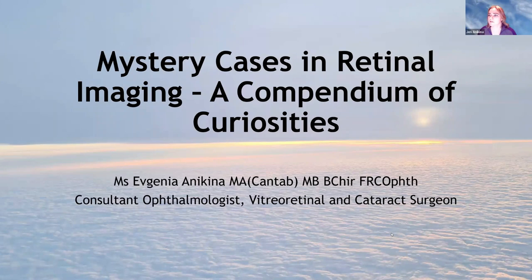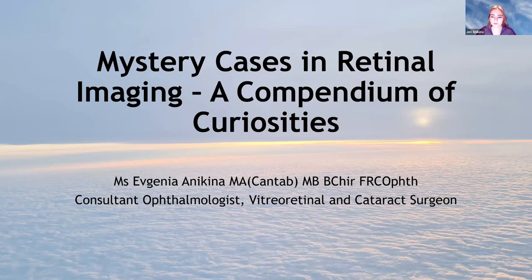Mystery cases in retinal imaging: a compendium of curiosities. I'm a consultant ophthalmologist. I work in Reading, and I also work at Clinica. The outline of the talk: we're going to talk a little bit about the anatomy of what we're looking at today, and about the vitreo-macular interface, because that's very important in most vitreo-retinal disorders. We're going to talk about urgent cases, macular cases, and then the weird and wonderful — everyone's favourite unusual presentations.